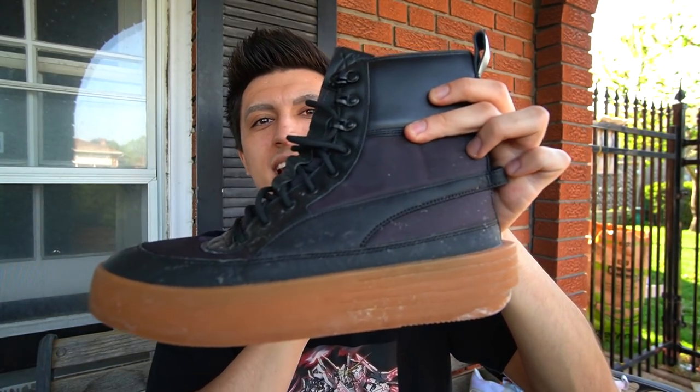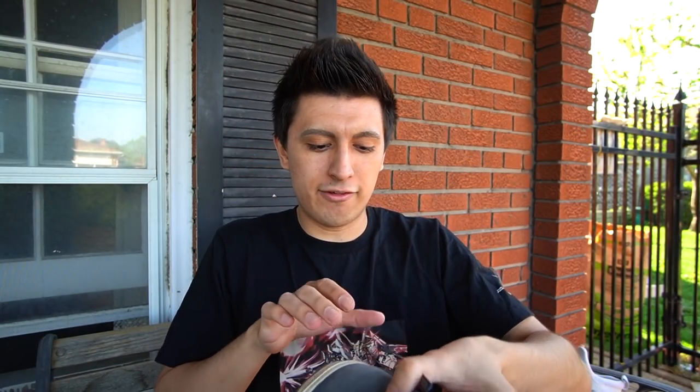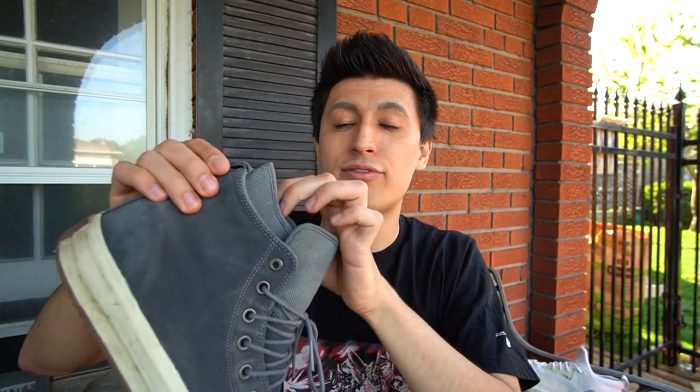I'm already 5'11" but when you wear the Puma XO Parallels you gain a full inch because the outsole is so thick — so I become six feet in these. Another boot I highly recommend if you can find them are the Chuck Taylor boots. They have a very sneaker-like aesthetic but all the boot functionality you want out of a boot.